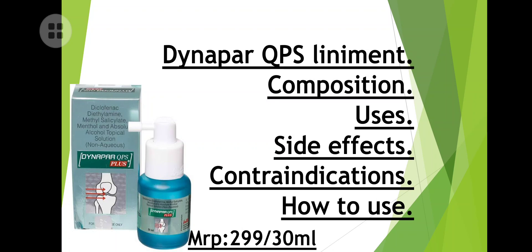Dynoper QPS — the price is very simple: 300 rupees for 30 ml, that is 299 rupees for 30 ml. This is a liniment. We will discuss its composition, uses, side effects, contraindications, and how to use it.